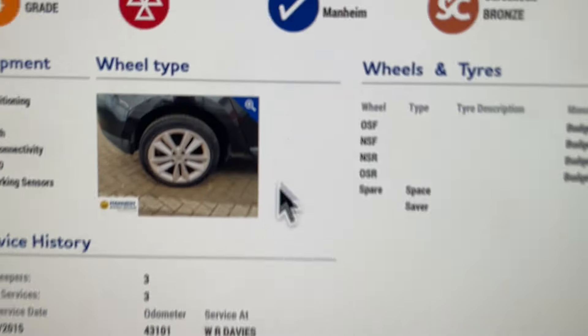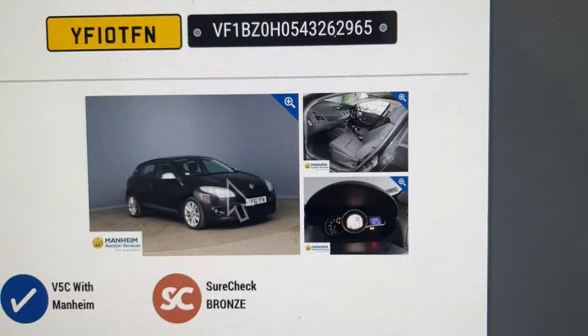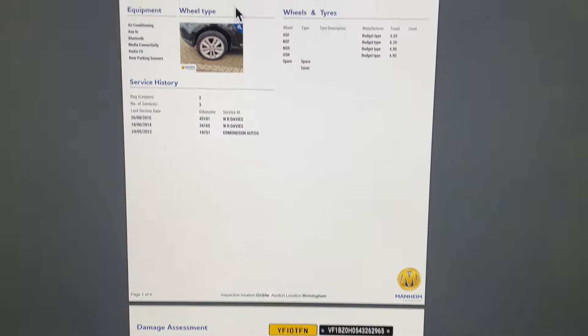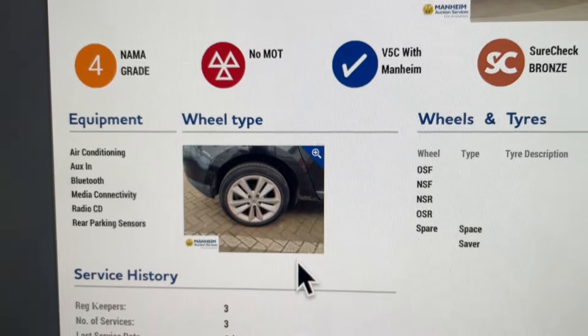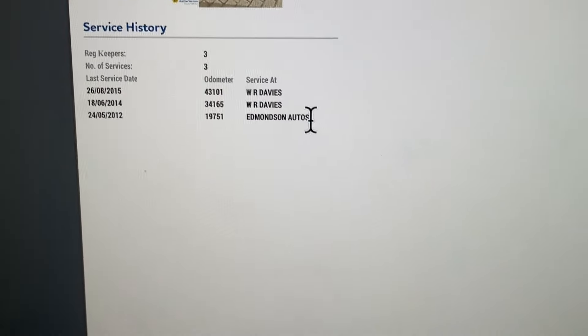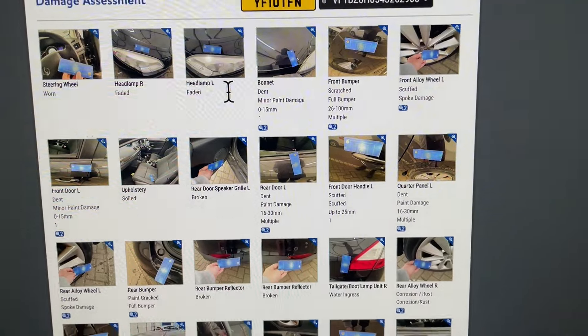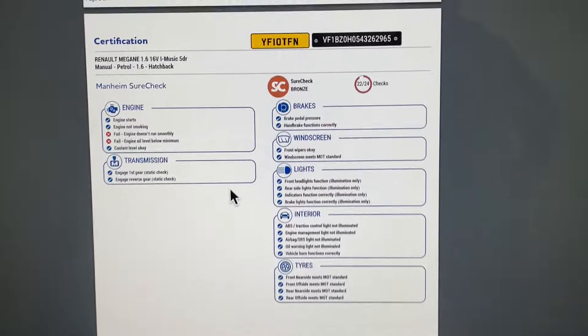So all I know is it's got no MOT, the car looks perfectly fine and the previous MOTs have been fine. It's got 100,000 miles and one key, three services, three keepers, and that's all I really know. So it's a bit of a risk - it might be an absolute bag of guano or it might be all right, we'll see.